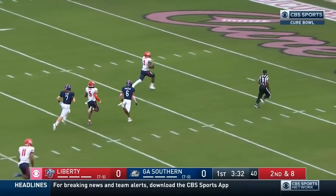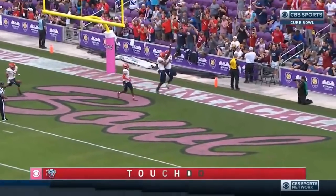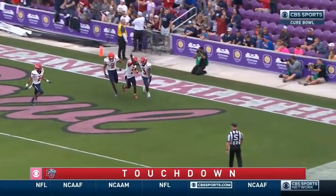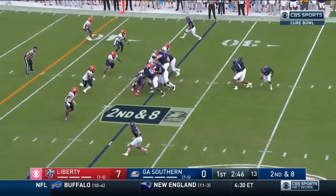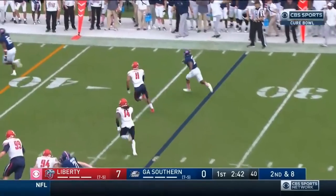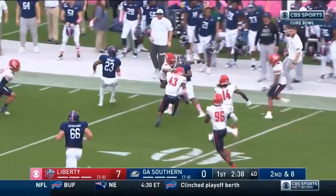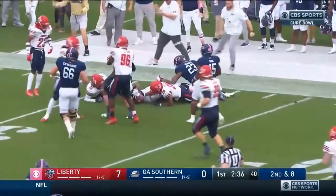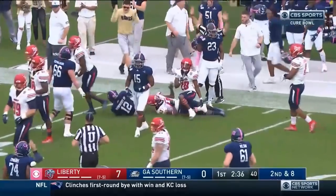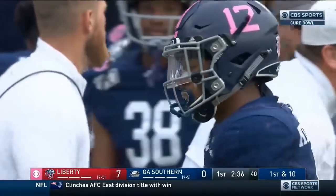Huntley breaks free and it is touchdown Liberty! The Flames strike first. King and LaRoche with Wurtz in the backfield — here's a toss on the reverse and it's Kennedy, wide open on the edge for a first down. Kennedy down the sideline, walking the tightrope in Liberty territory, and the Eagles break their first big one on the ground.